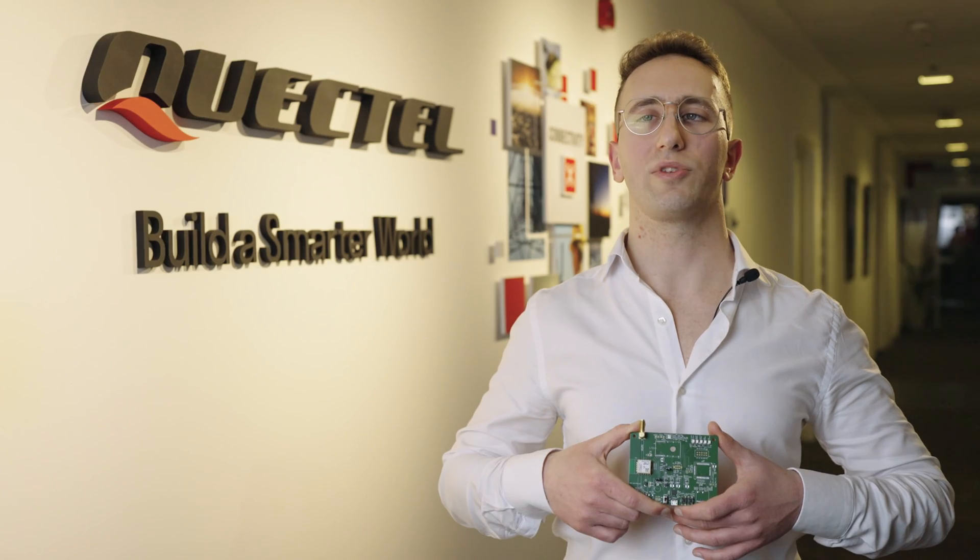To find out more about the Wechtel LC86G, visit wechtel.com, contact your regional sales team, or our channel partners.